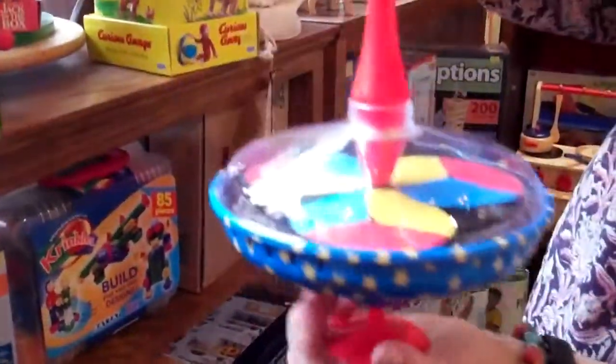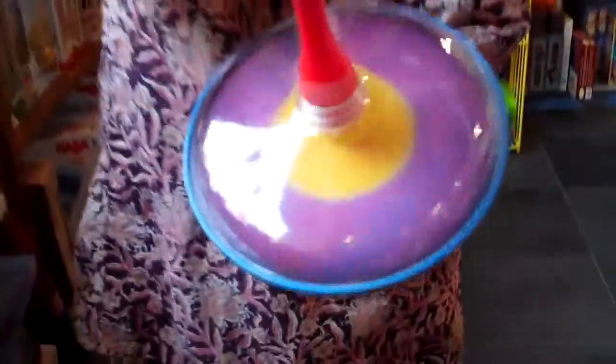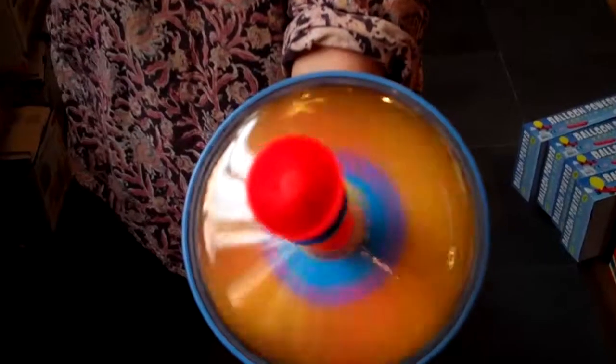And then we have this — it's a stable-bottom top, but it shows you how colors mix. It's a color-changing top. You begin to get the idea of when you mix circles of colors together, what will happen.